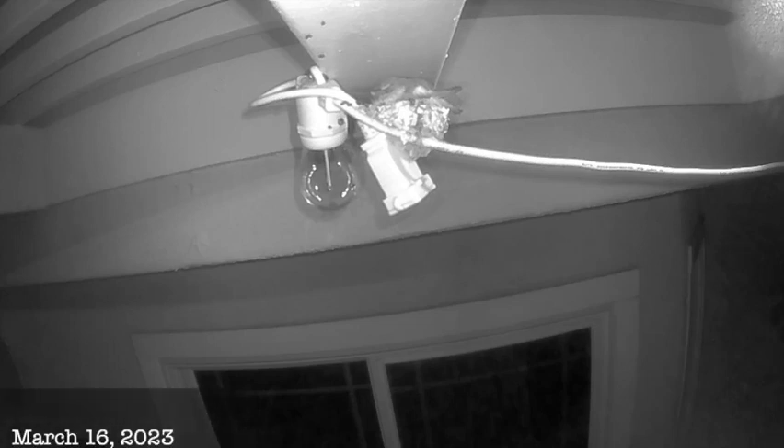Here it is, March 16th at 5:10 in the morning, and Mama Bee is sleeping quietly. I don't know why I get up that early, but that's besides the point. She's resting, and her babies are under her, fast asleep.